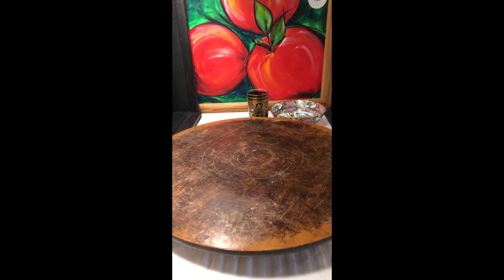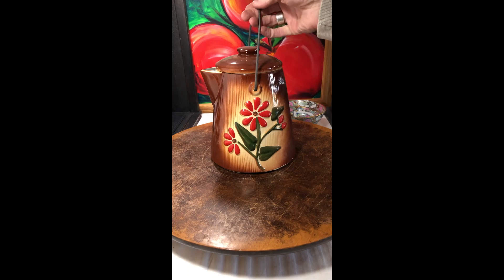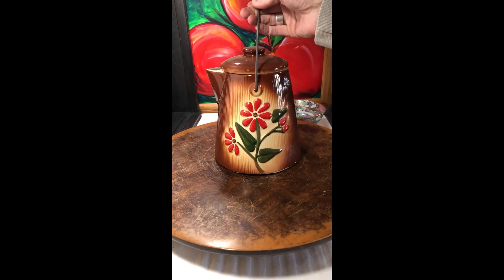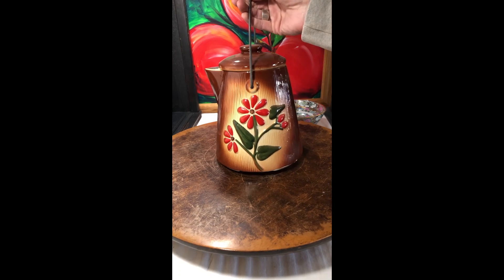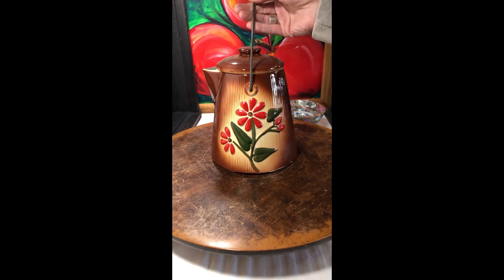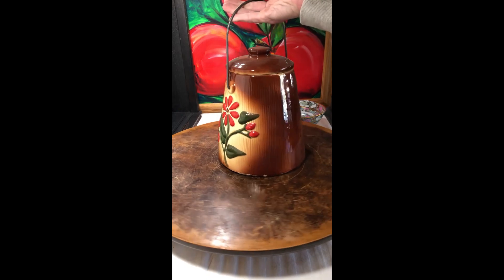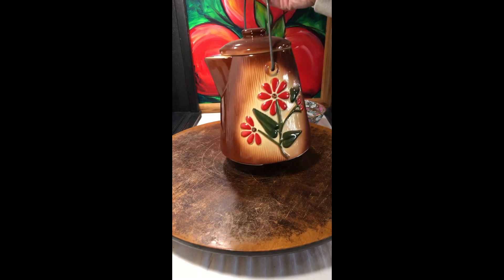This mid-century modern coffee pot — I think it's just beautiful. I actually listed this somewhere else and it just never sold. And I'm like, are you crazy? There's absolutely nothing wrong with this, and it's beautiful.